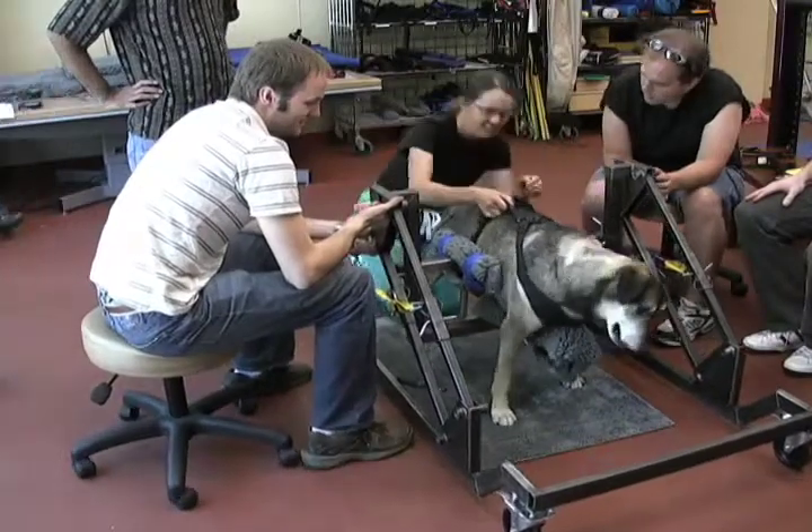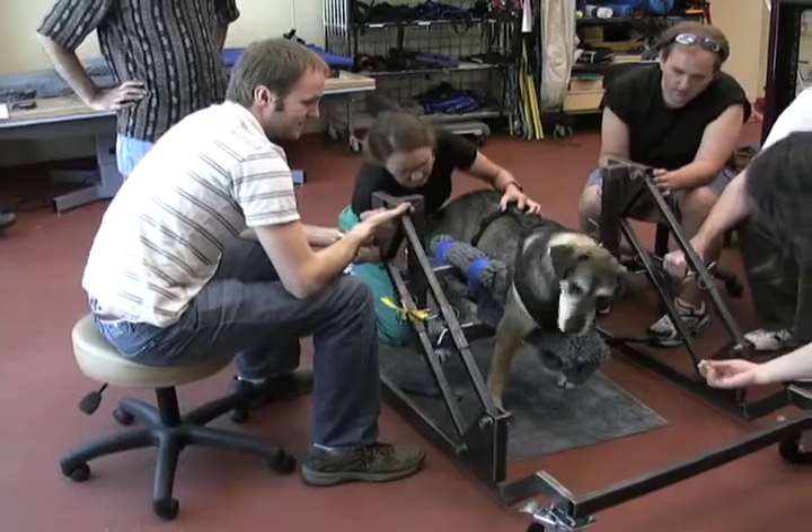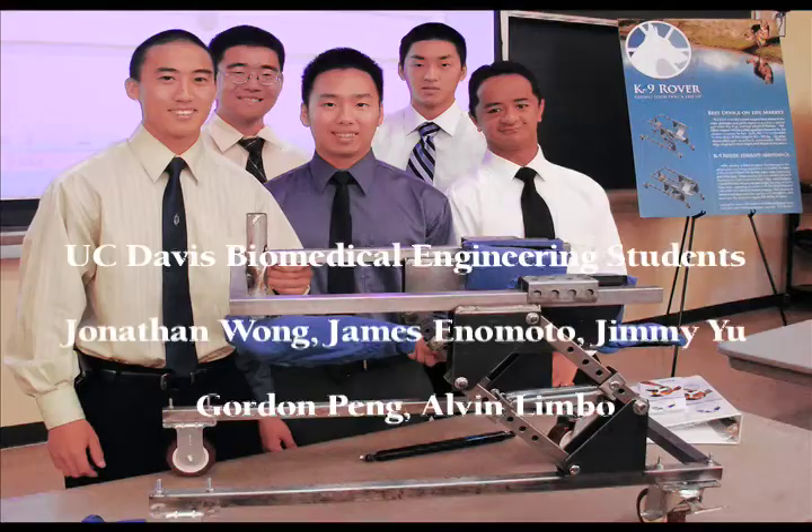Come over here. Come on. Come on, take a few steps. Let's go. There you go.